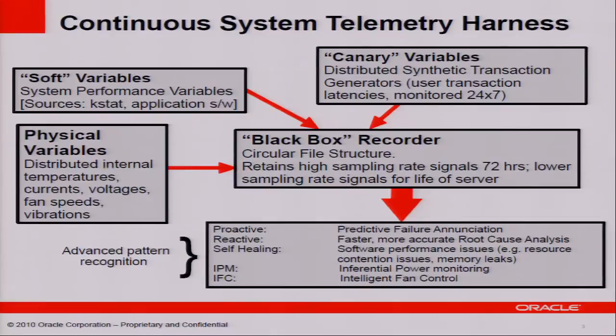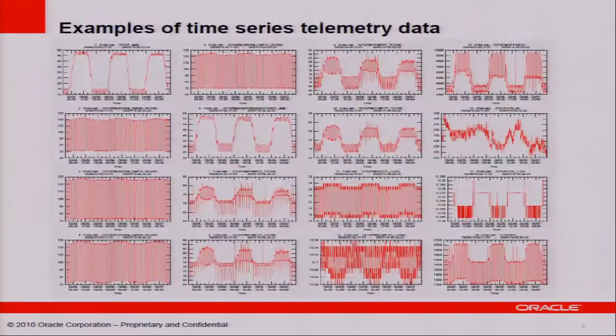Today I am going to be talking about IPM — Inferential Power Monitoring — which we can do with the same BBR data. To give an idea of what the telemetry data looks like, this is data from a real system over several days. You can see temperature signals, current signals from the various current sensors inside our systems, and lastly the power signal, called the virtual power sensor, which measures or estimates the total power consumed by the system.